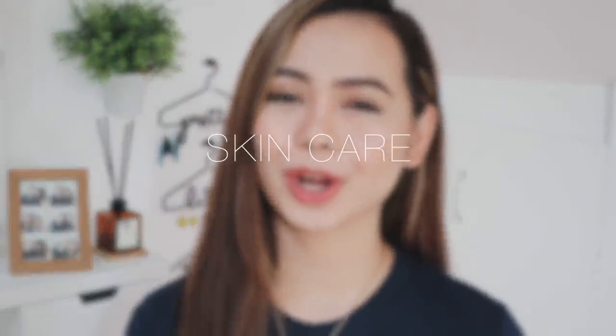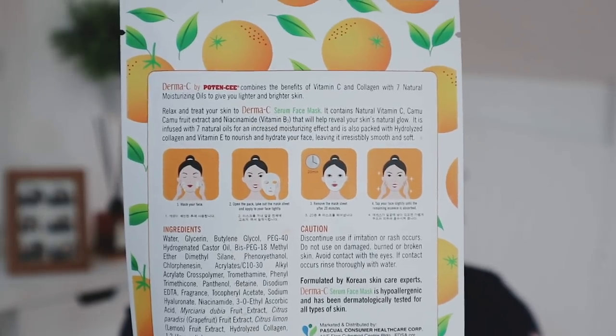Now let's move on to skincare and we're gonna start with two of my favorite masks from Watsons. First is this Derma C by Potency Vitamin C Plus Collagen Brightening Serum Mask with 7 Natural Moisturizing Oils. I've shown this to you guys on my Instagram stories and even featured it in one of my past videos, and up until today I love it so, so much. Every time I feel like my skin needs a boost of brightening and glow, this is the mask I go to. The serum smells so good and feels super nourishing on my skin. This can also be used every day — I believe the results will be even more promising if you use it daily. Note: it's not always available at all Watsons branches, so if you see one, go buy it and try it for yourself.